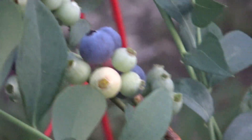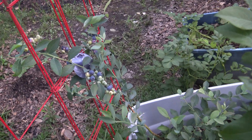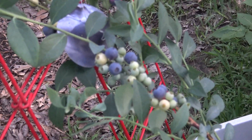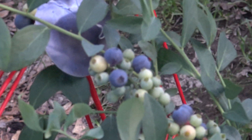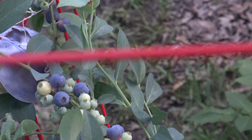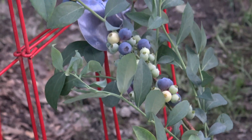You can tell I'm excited, and there we are — blueberries in Louisiana, growing! I'm excited. There they are. So that's an update on the berries.